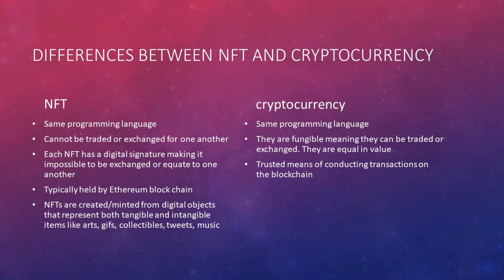Each NFT has a digital signature making it impossible to be exchanged or equated to one another, and they are typically held on the Ethereum blockchain. NFTs are created or minted from digital objects that represent both tangible and intangible items like art, GIFs, collectibles, tweets, and music. Cryptocurrencies, on the other hand, are a trusted means of conducting transactions.